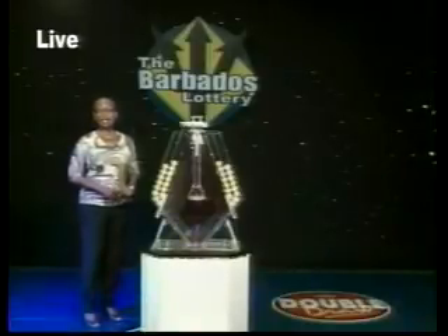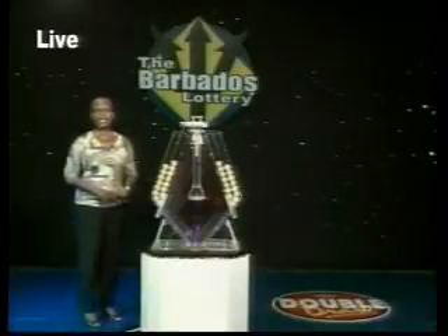Now on to Double Draw number 14,843. It's the 28th of August 2012, and this draw is supervised by Auditor Sandy Glasgow from Ernst & Young.